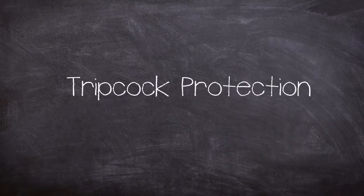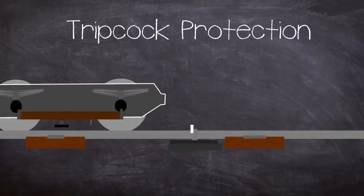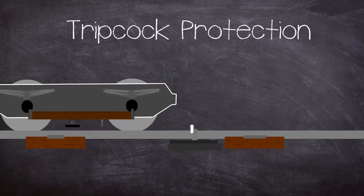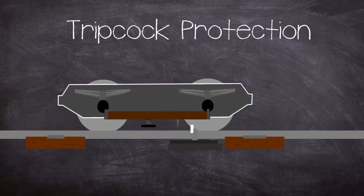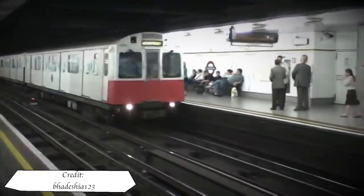Manually driven London Underground lines have a form of train protection called the train stop trip cock system, which is part of the two main safety systems employed on the network. In its most basic form it is a mechanical way to apply the emergency brakes in situations where the driver has passed a signal at danger or entered certain sections of track too fast. Without this type of protection there would be nothing to stop a train from going past the conflict point or into the rear of another train, apart from the actions of the driver or shutting off traction current.